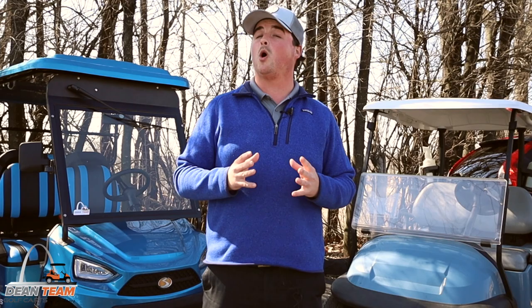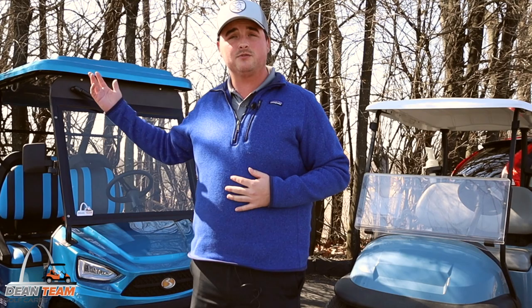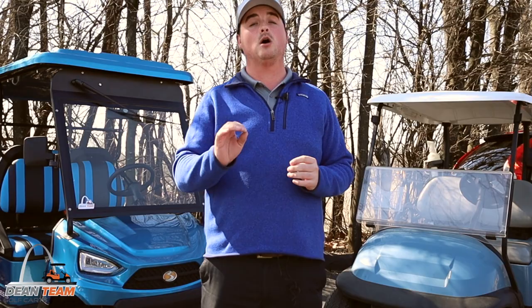Hi guys, welcome back to another video. My name is Tim Newberry and today we are going to go over the differences between an LSV and a golf cart. For some of you who are in the golf cart market, especially for recreational, you might see what has popped up as an LSV and you might be wondering what that is.